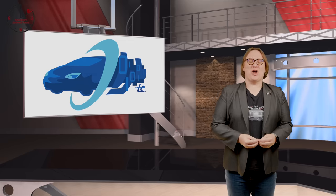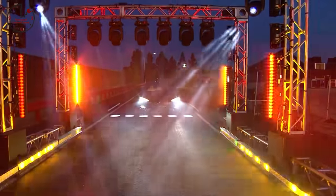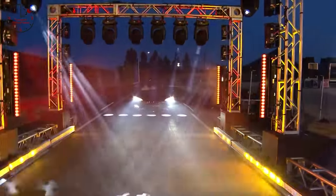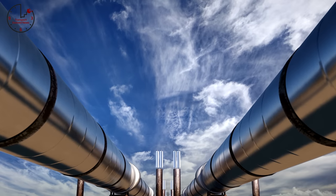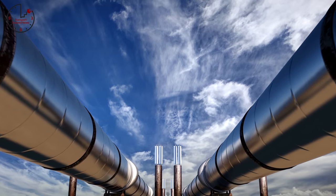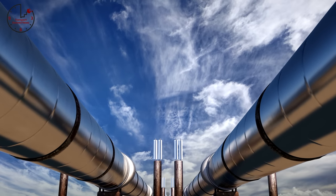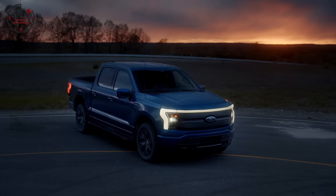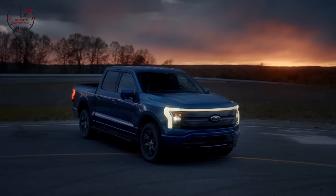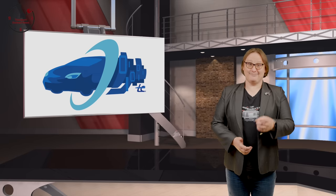Coming up on today's show: Tesla begins deliveries of its Model S Plaid, and we learned some extra snippets about Tesla's new flagship sedan. The developer of the Keystone XL pipeline calls it quits after having a permit revoked by the U.S. government, and Ford confirms it's now received more than 100,000 pre-reservations for its F-150 Lightning electric pickup truck. These stories and more, coming next!